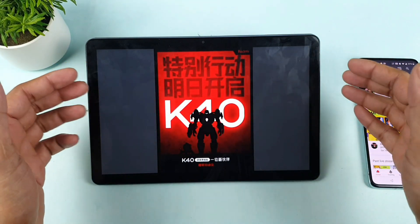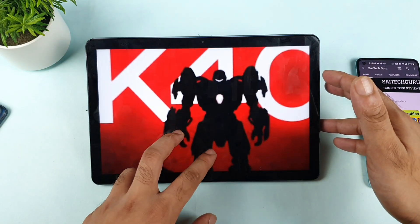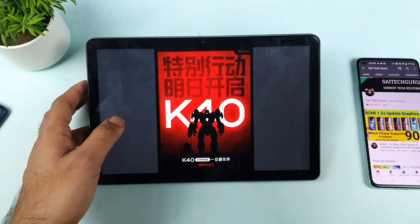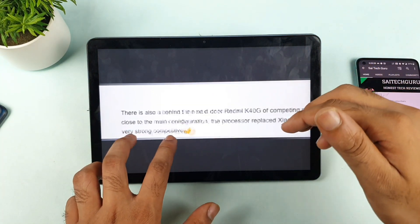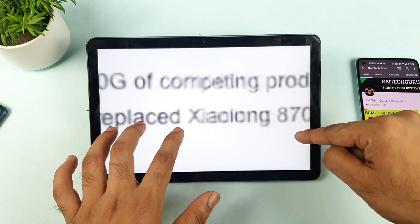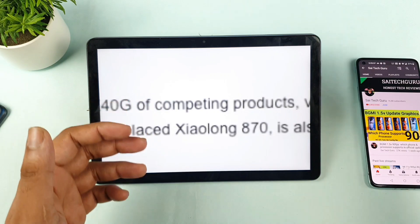This is the exact teaser image they released — you can see it's the Redmi K40. It's going to come with a Snapdragon 870 chipset. Everything is pretty much the same except the processor is replaced with a Snapdragon 870, which I found mentioned in articles and on Twitter as well.